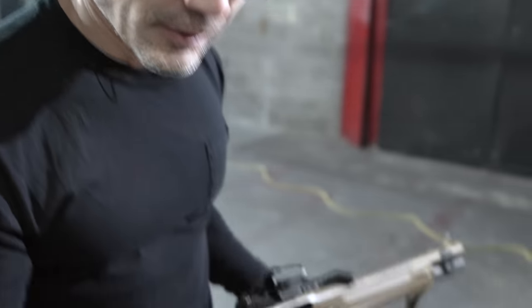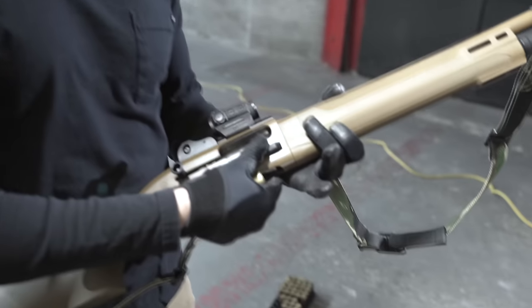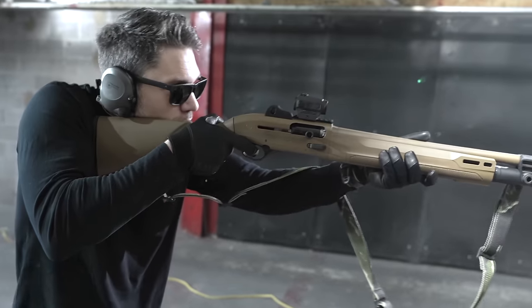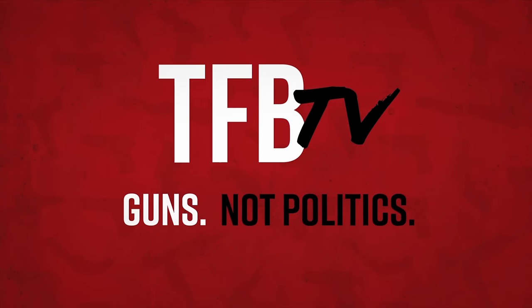What the hell is that? I just shot a musket round. That was like a Civil War era blunderbuss shell.